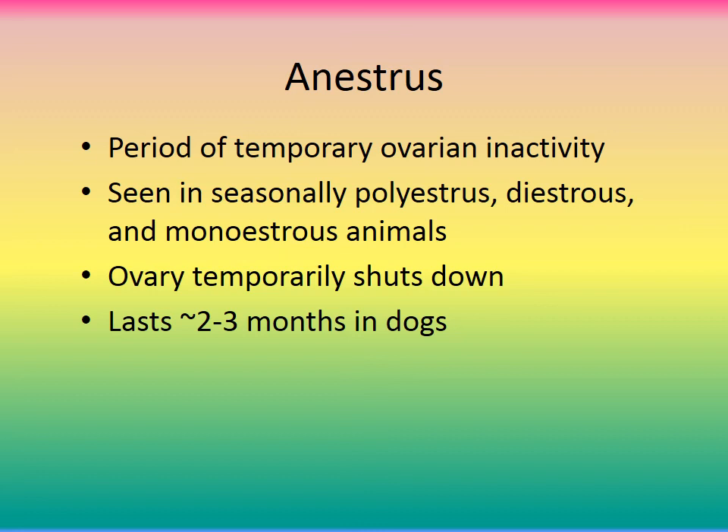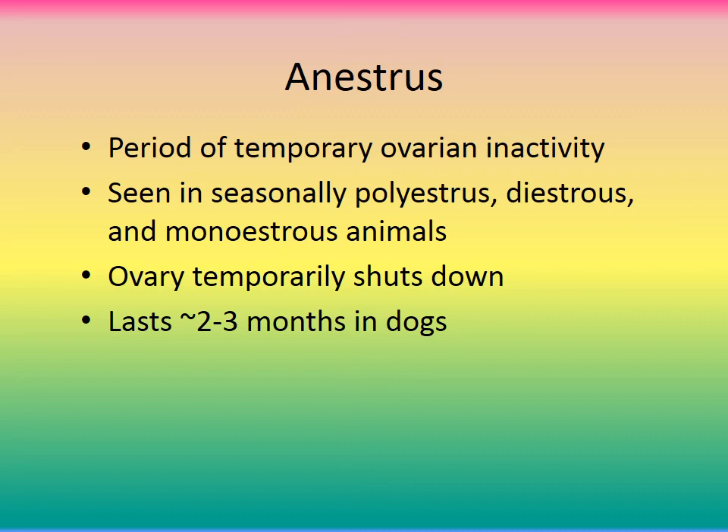Anestrus is the period of temporary ovarian inactivity, seen in seasonally polyestrous, diestrous, and monoestrous animals. The ovary temporarily shuts down, and this lasts about two to three months in dogs. Vaginal cytology during anestrus shows no cornified cells — those are only present during estrus — and parabasal cells are visible again. Neutrophils may also be present or absent.